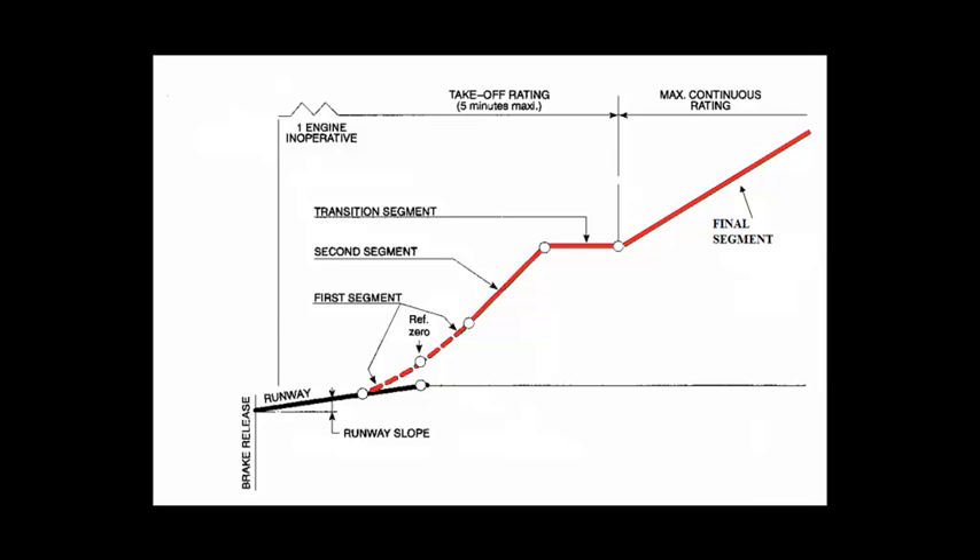The practice of maintaining V-2 until clear of all obstacles, with no regard for how high or far away those obstacles are, is a dangerous practice to adopt. Unfortunately, it is still taught in many venues — it is quite literally ubiquitous. It is not — let me repeat that — it is not an AFM-approved practice.